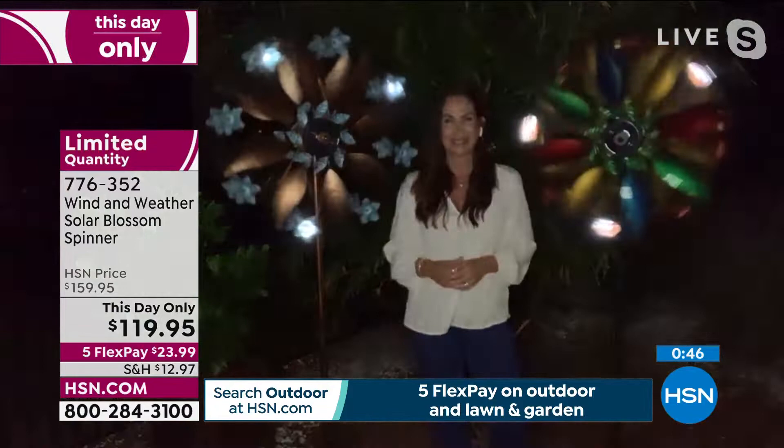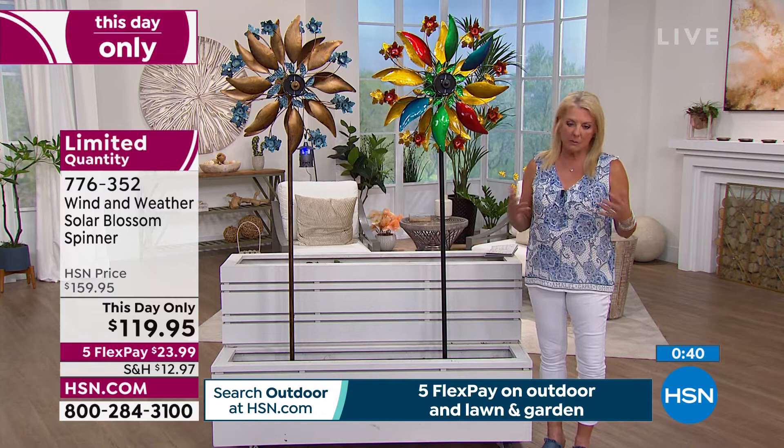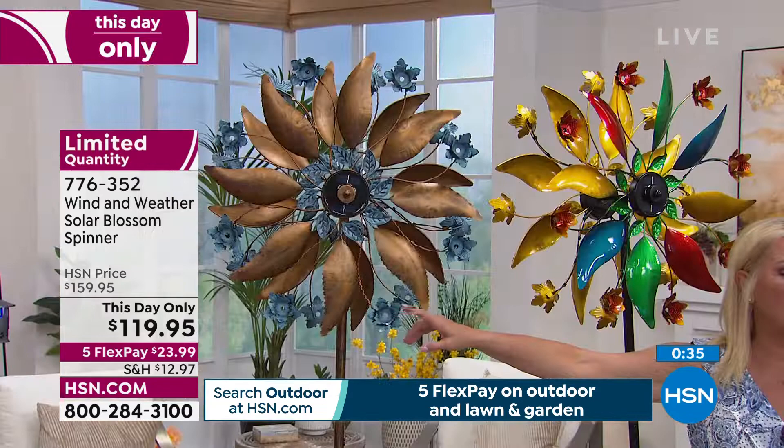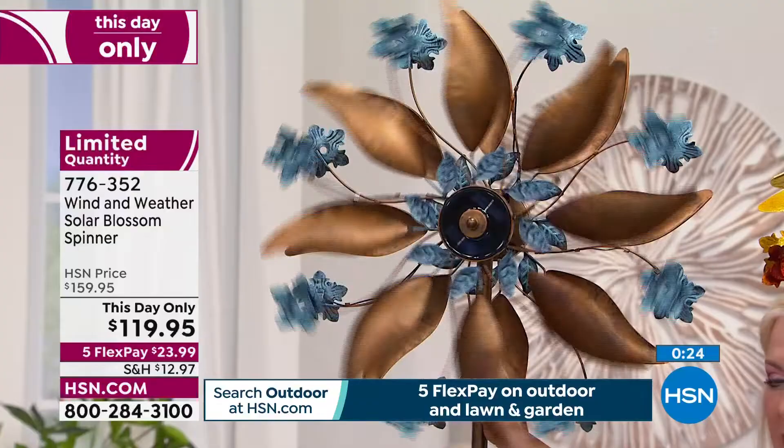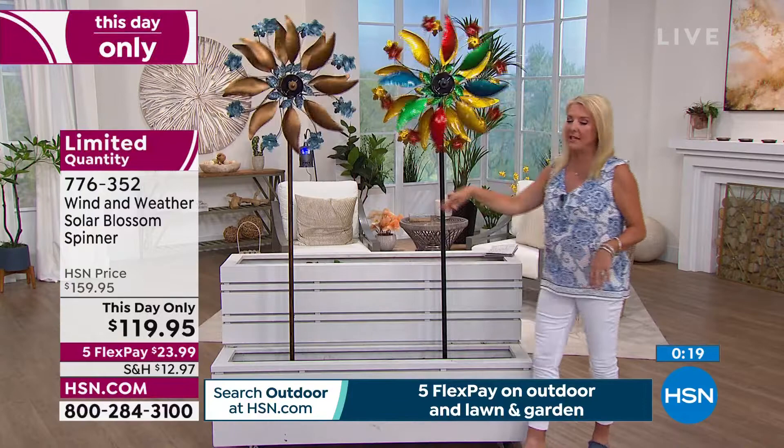We have so few of these. They're this day only — the price is only good for a single day or until they sell out. Right now the copper version is the most limited. I'm down to the final 200 in copper — that's 200 for the entire country for the rest of the day. I have a little over 300 left in the multi.